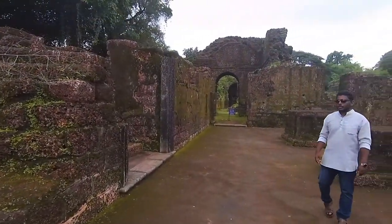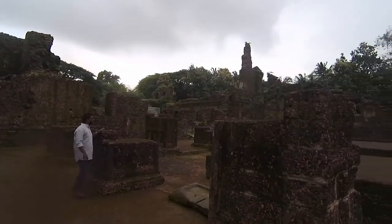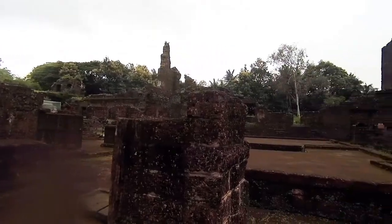Out of more than 20 fabulous churches which once existed in the old city of Velha Goa, only 10 remain today. And this is the remains of a collapsed magnificent church.